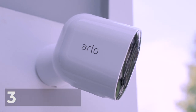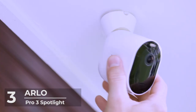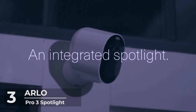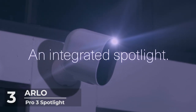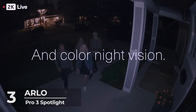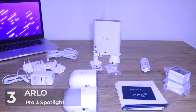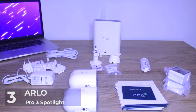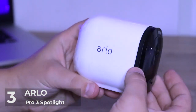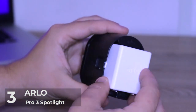Number 3: Arlo Pro 3 Spotlight. Arlo is one of the most established brands when it comes to security gadgets and equipment. It's no surprise to have them on our list, coming in with the new upgraded and remodeled Arlo Pro 3 Spotlight — let's check out the number 3 camera on our list of top 5 best outdoor security cameras you can buy in 2021.